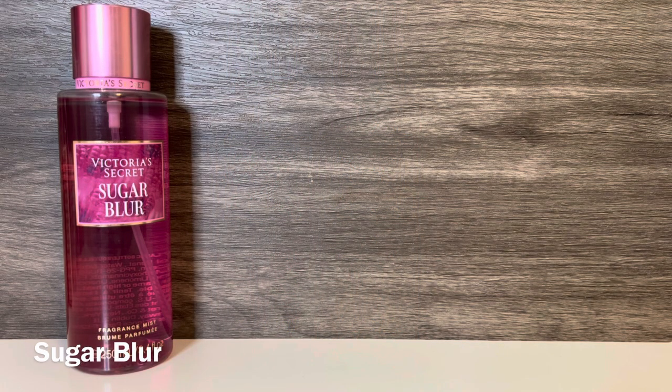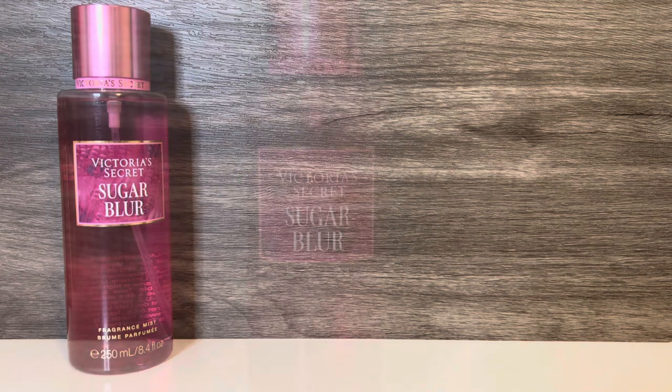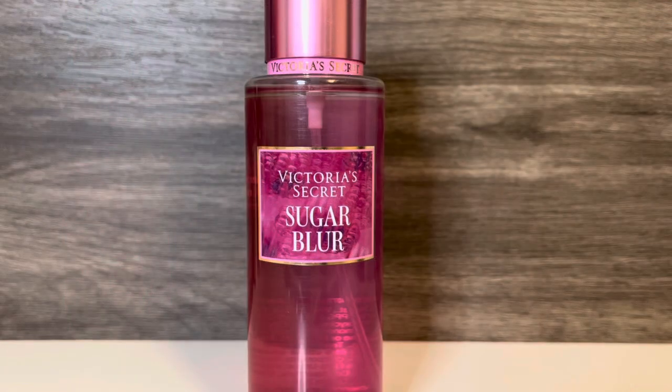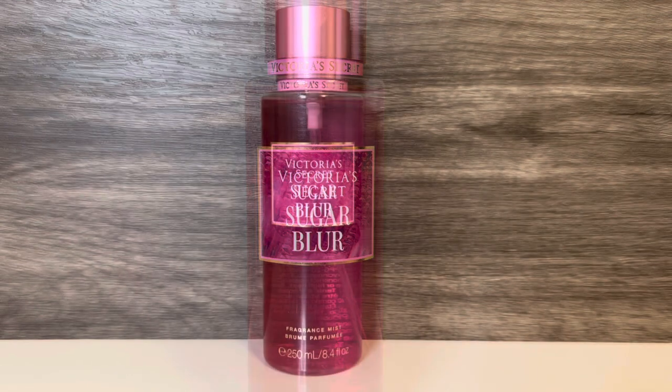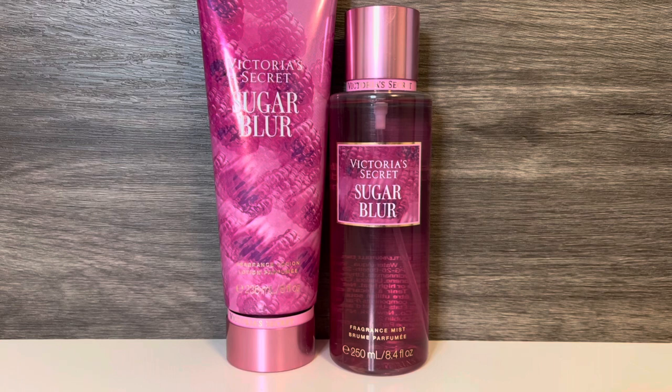Next up is Sugar Blur, which has deeper pink packaging. This has notes of vanilla sugar, bright amber, and sheer raspberry. It opens with a sweet, sugary vanilla that feels light and fluffy like cotton candy. There's also a soft raspberry that doesn't feel sharp — it's definitely more on the syrupy side. The amber gives the scent a bit of a powdery feel that's light and sweet. To me, this is a bright raspberry scent with a lot of sugary sweetness, and I love super sweet scents, so I really enjoy this one. As far as the lotion, it shares the same sweet, sugary quality as the mist, but with an added creaminess that feels even more vanillic, and the raspberry also feels softer than in the fragrance mist.